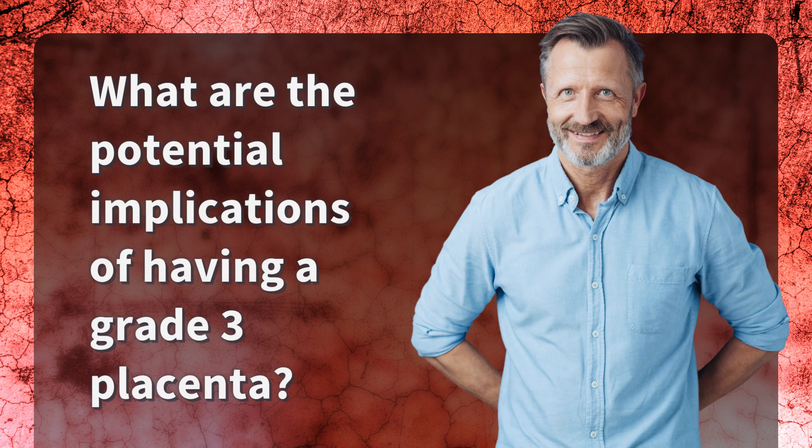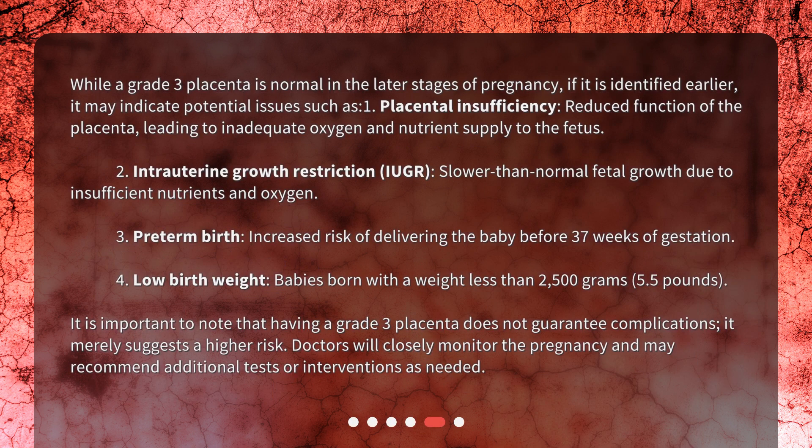What are the potential implications of having a grade 3 placenta? While a grade 3 placenta is normal in the later stages of pregnancy, if it is identified earlier, it may indicate potential issues such as: 1. Placental insufficiency — reduced function of the placenta, leading to inadequate oxygen and nutrient supply to the fetus. 2. Intrauterine growth restriction (IUGR) — slower than normal fetal growth due to insufficient nutrients and oxygen. 3. Preterm birth — increased risk of delivering the baby before 37 weeks of gestation. 4. Low birth weight — babies born with a weight less than 2500 grams (5.5 pounds). It is important to note that having a grade 3 placenta does not guarantee complications; it merely suggests a higher risk. Doctors will closely monitor the pregnancy and may recommend additional tests or interventions as needed.